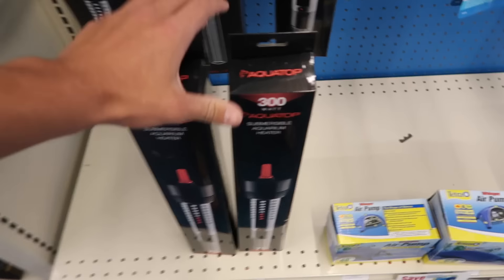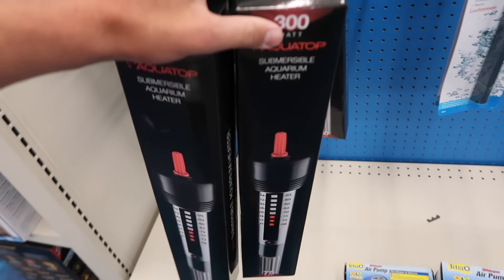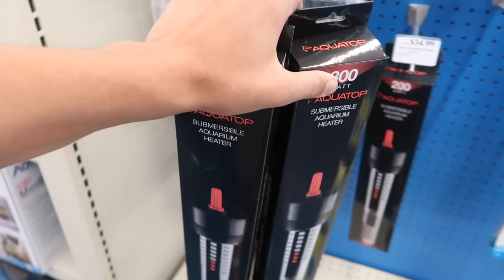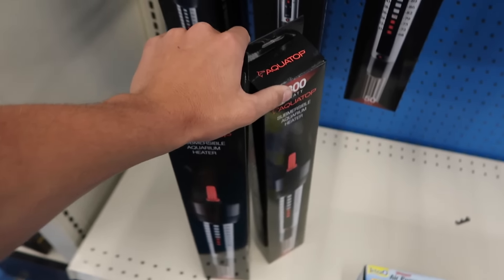These heaters are pretty pricey — $40 a piece. I'm gonna get two of them just because it says 75 gallons a piece, so for a 160-gallon tank, do the math. Man, that was loud.